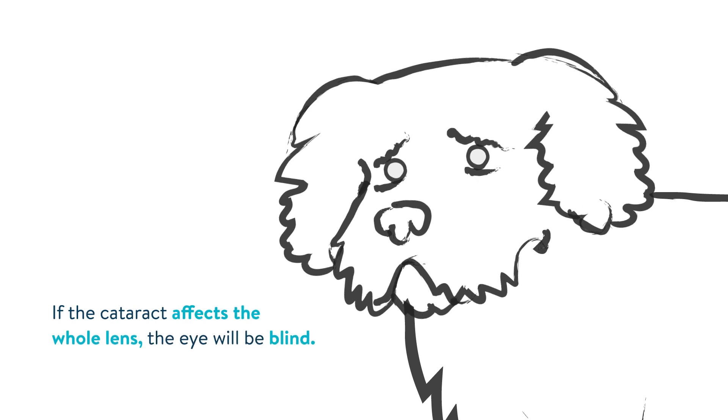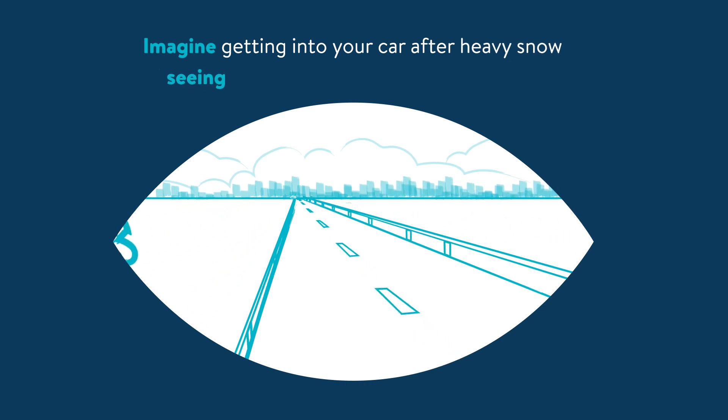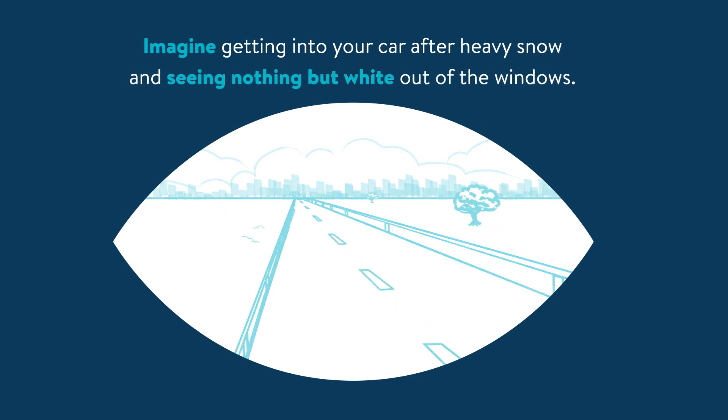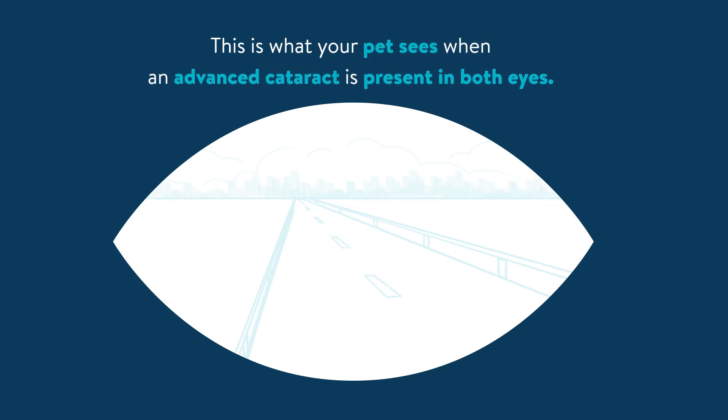If the cataract affects the whole lens, the eye will be blind. Imagine getting into your car after heavy snow and seeing nothing but white out of the windows — this is what your pet sees when an advanced cataract is present in both eyes.